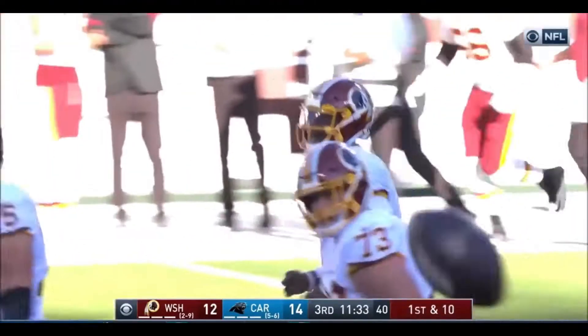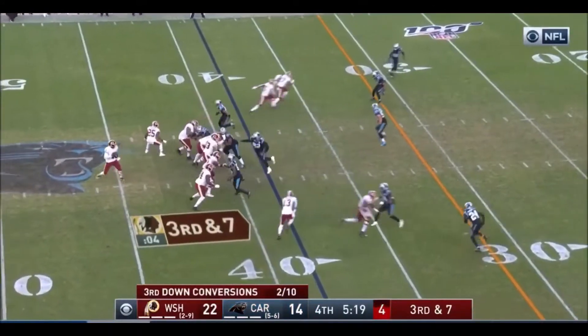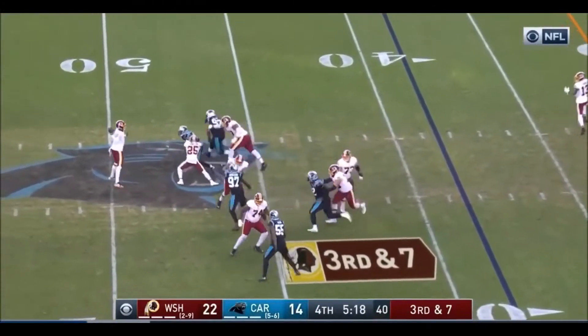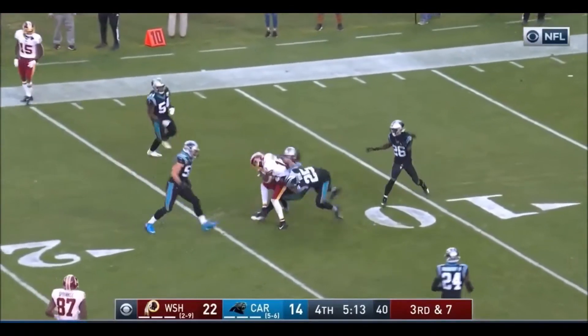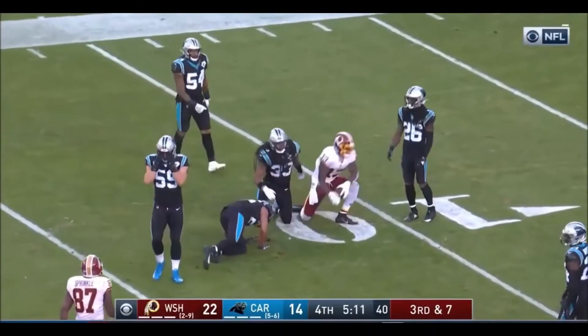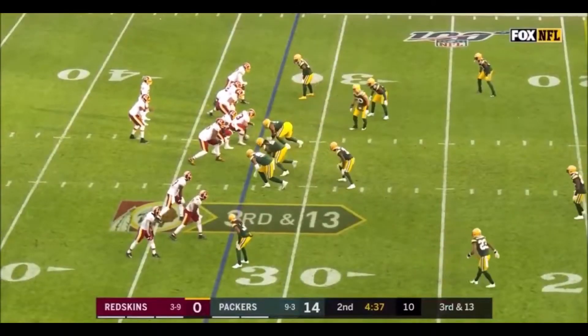And to the 35. That pass is complete, that's first down yardage and more. Kelvin Harmon, Harmon inside the 15, to about the 12, the 19-yard line for a first down.